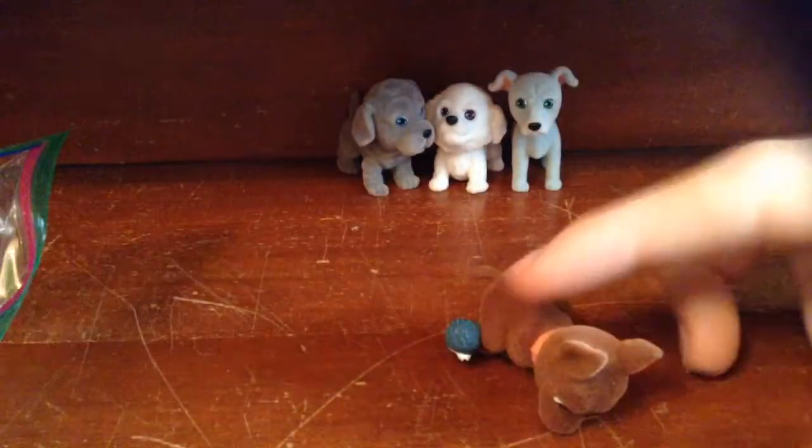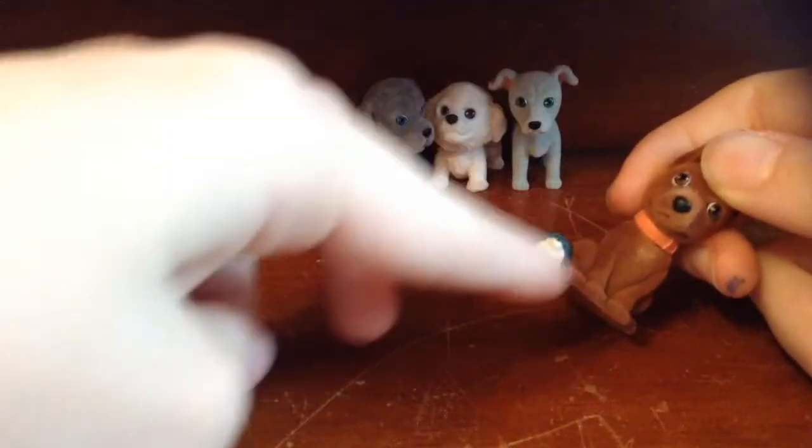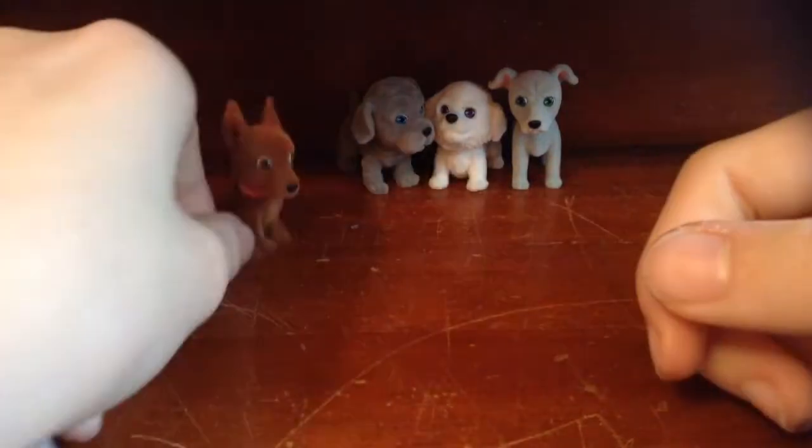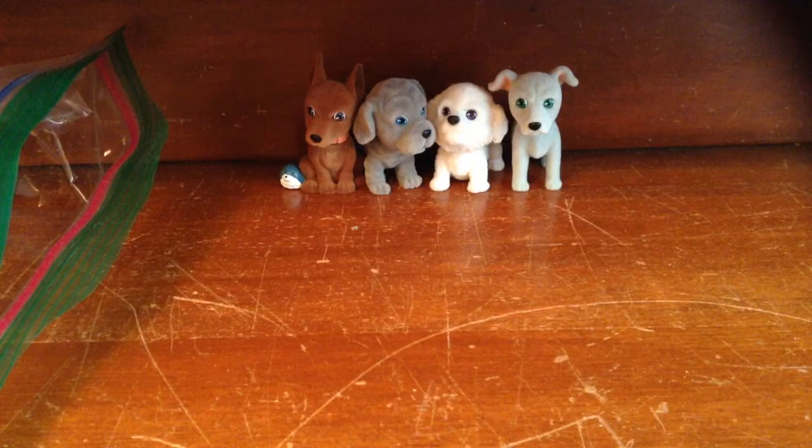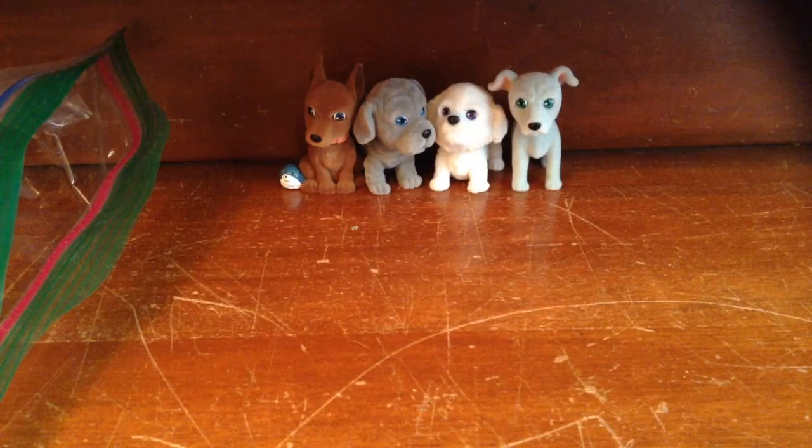Number three — it's Devo the Doberman! I like his little hedgehog thing, you know? It's cute. Just double-checking if that's right or not. Yeah, that's right. Dobermans are cute — sort of.